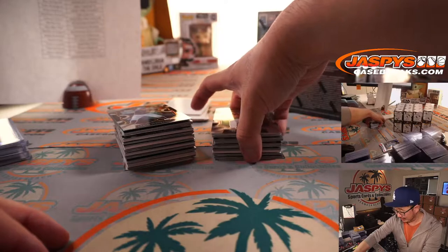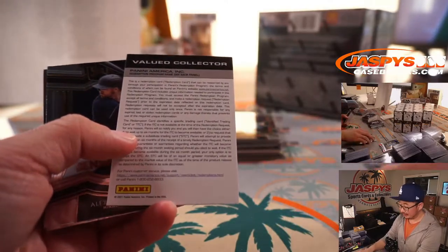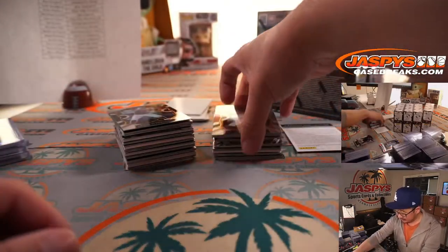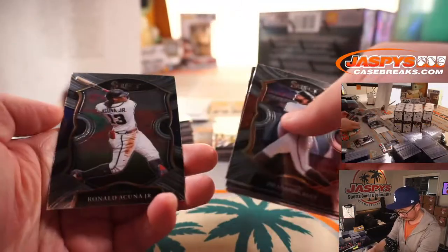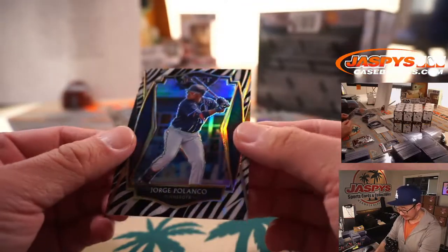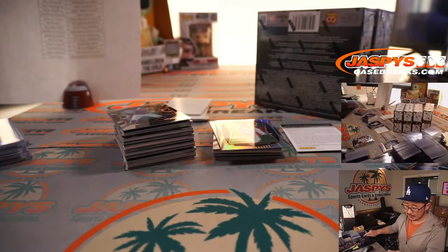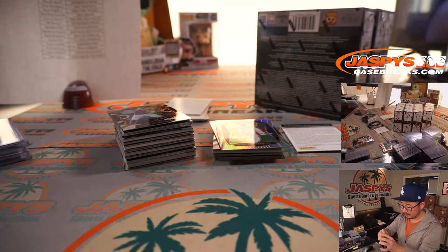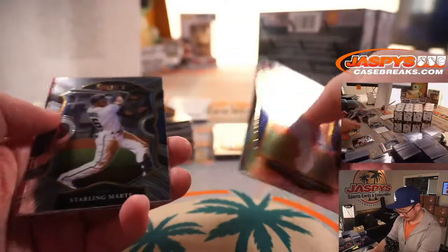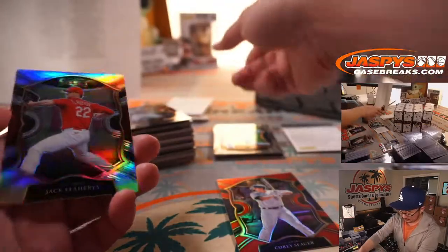Jason showed me that Color Wheel of Acuna — it looks really awesome. We've got a redemption. Any guesses on that redemption for bragging rights? And here is a short print — Jorge Polanco zebra print. Looks really sharp. That goes to the Twins, that's going to be for Ben S. in Minnesota. 199, Corey Seager. Jack Flaherty, silver.